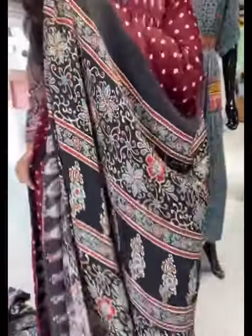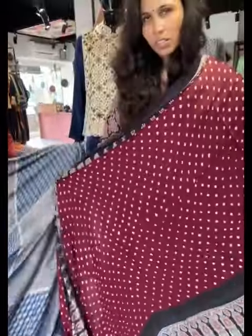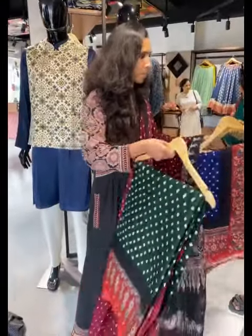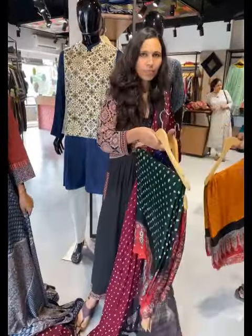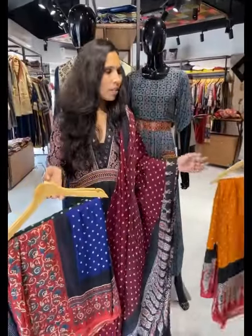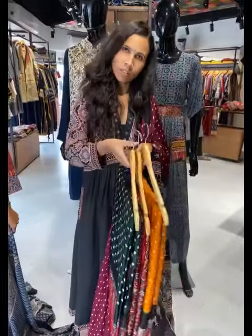They also have bandhej sarees. The combination of bandhej is very pretty with color options underneath. This will look very pretty in your festival and wedding look.